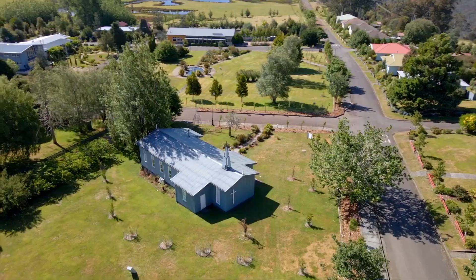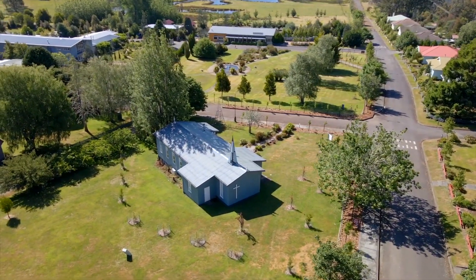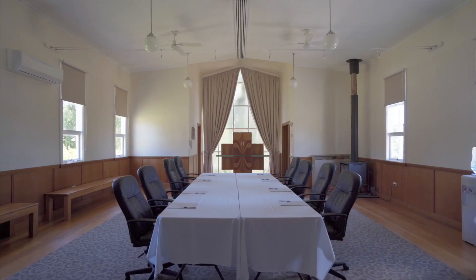The Highland Church. With original features, this can accommodate weddings or be transformed into a smaller conference facility.